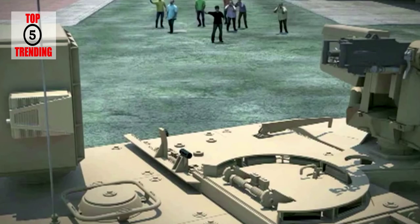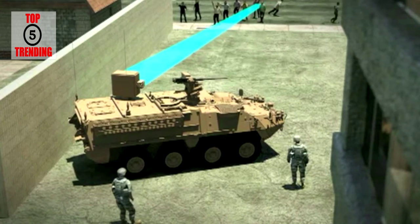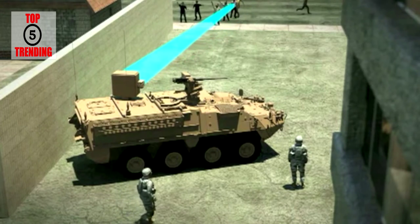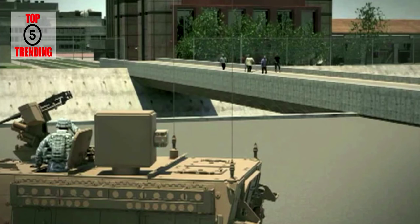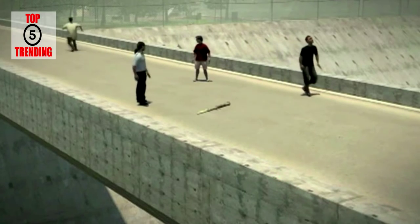The ADS is currently only a vehicle-mounted weapon, though U.S. Marines and police are both working on portable versions. ADS was developed under the sponsorship of the DoD Non-Lethal Weapons Program, with the Air Force Research Laboratory as the lead agency.